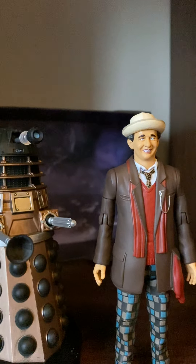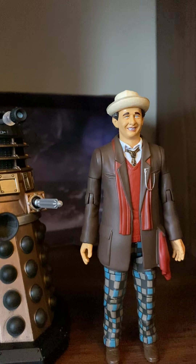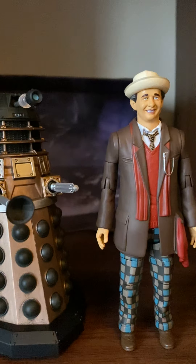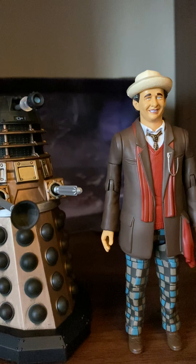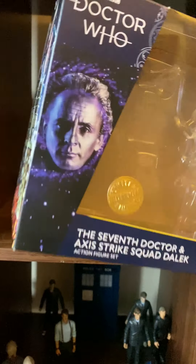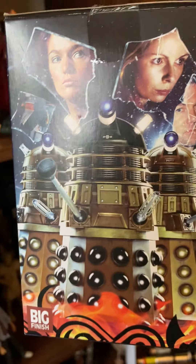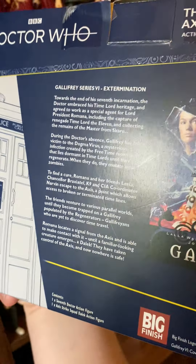Hello, welcome to a brand new video! Today I've got not one but three brand new Doctor Who figure adventures — brand new figures which I'll be doing a figure adventure on. We've got the 7th Doctor and a Strike Squad Dalek from the story Gallifrey 6 Series 6, which I've not heard anything about.